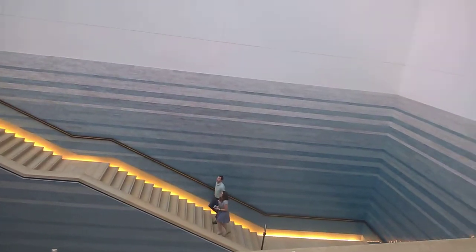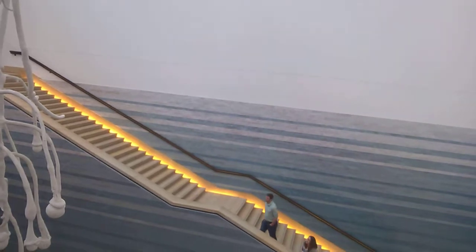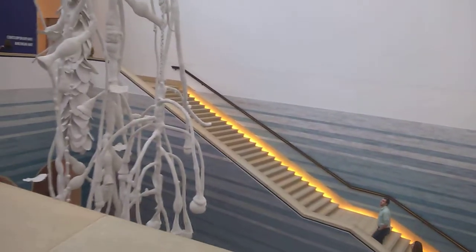One of my three chosen works is Stacked Waters by Teresa Fernandez. It's a site-specific installation for the Blanton Museum alone and it was installed in 2009.